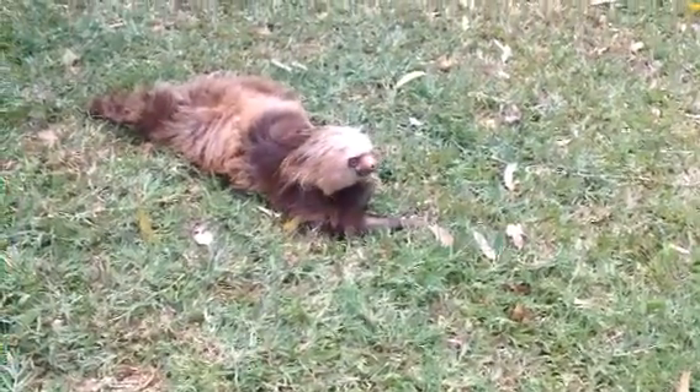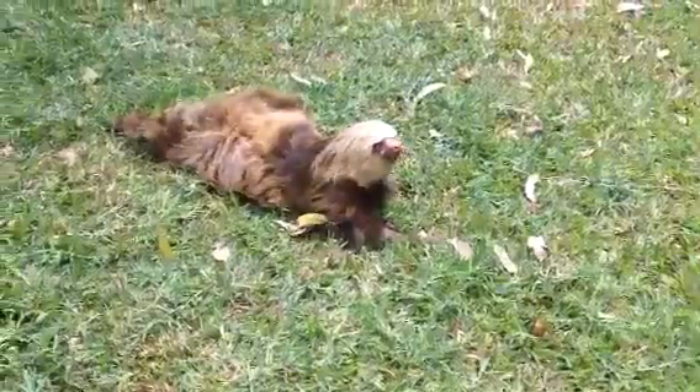This is Oro. Oro is our handicapped sloth that came in about a little over a month ago. When he came in, he wasn't using his arms at all.